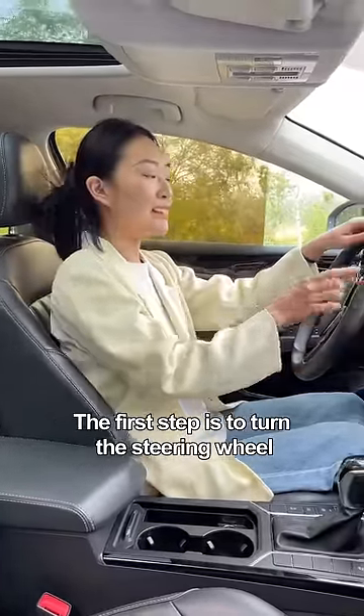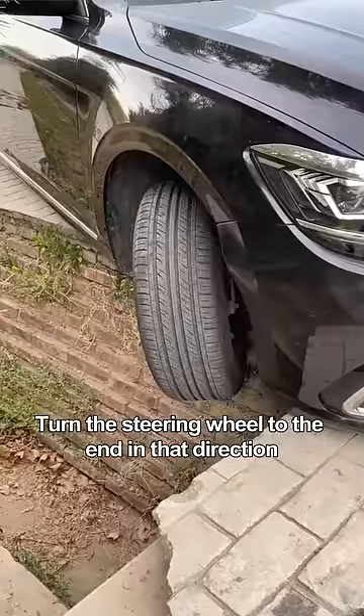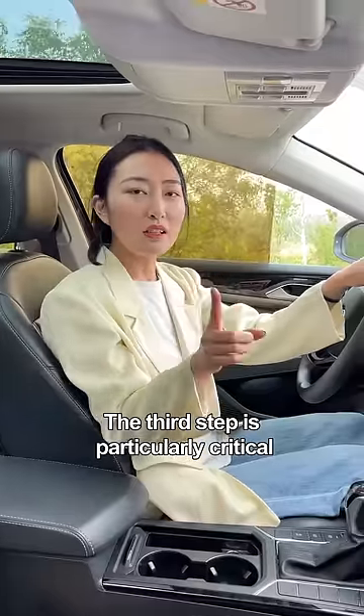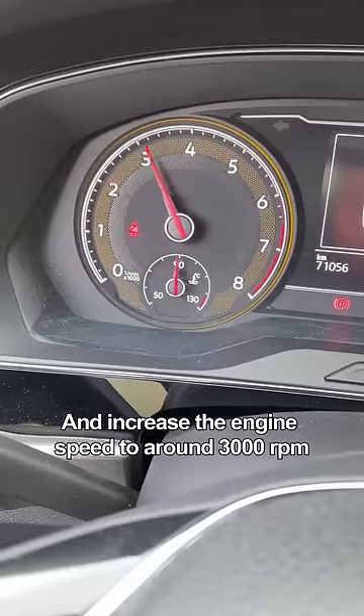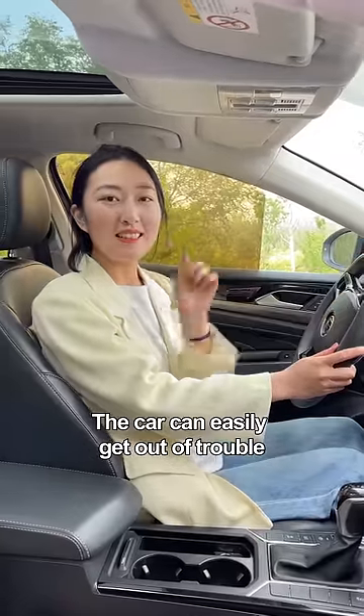The first step is to turn the steering wheel — in whichever direction the wheel falls, turn the steering wheel to the end in that direction! The second step is to put into reverse gear. The third step is particularly critical: step on the gas pedal and increase the engine speed to around 3000 RPM! The car can easily get out of trouble!